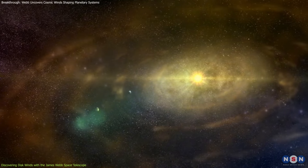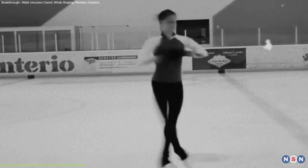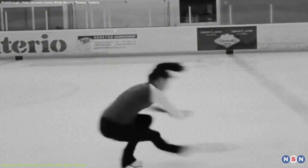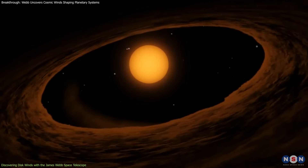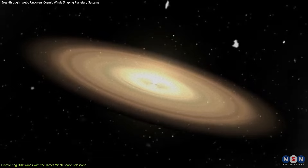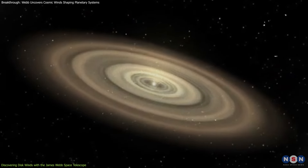The key to understanding planet formation lies in something called angular momentum. Imagine a figure skater — when they pull their arms in, they spin faster, but they slow down when they stretch them out. This is how angular momentum works. For gas in a protoplanetary disk to move toward a young star and help it grow, it needs to lose some of that momentum. If not, the gas would keep orbiting the star forever and never fall onto it.